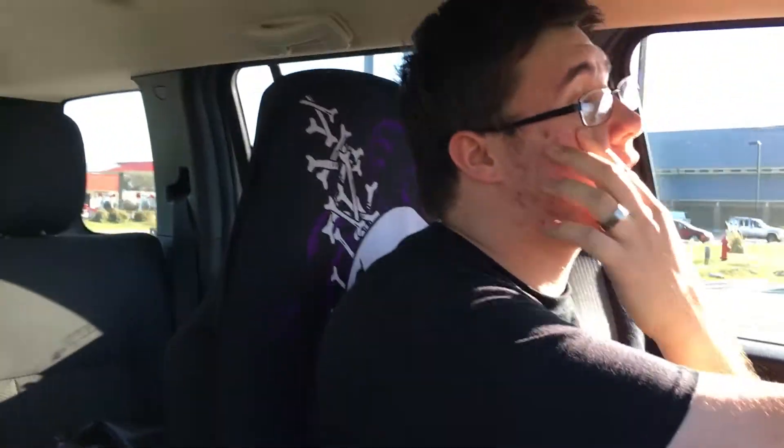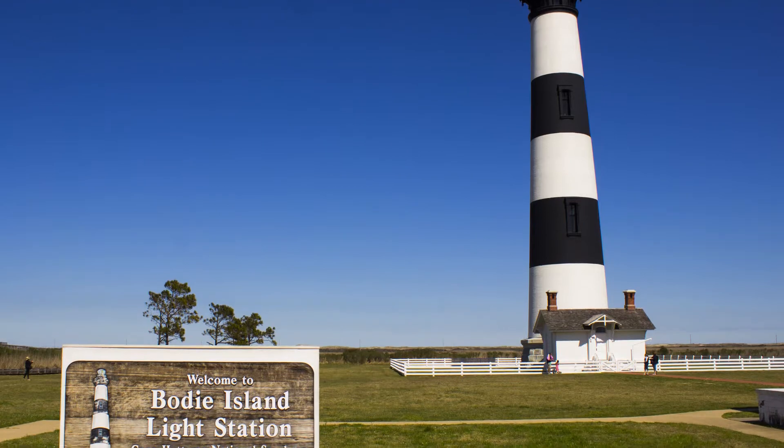We are now leaving Nags Head. We rode down the road, went across the ancient bridge to Hatteras Island, and we went to the Bodie Island Lighthouse — I'll put some pictures of that in here. We had a good time, it was pretty fun. And then we got McDonald's afterwards because all the restaurants were closed. It was actually pretty good, but I forgot to tell them not to put tartar sauce on my Filet-O-Fish. It was sad.